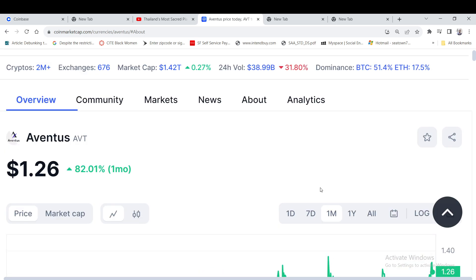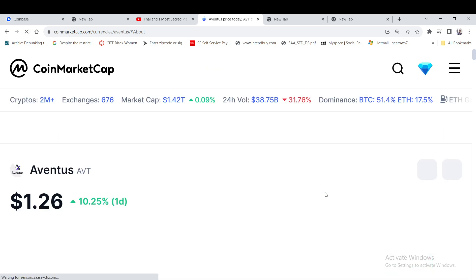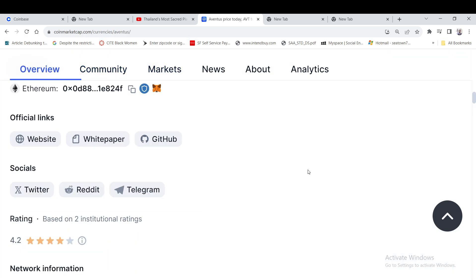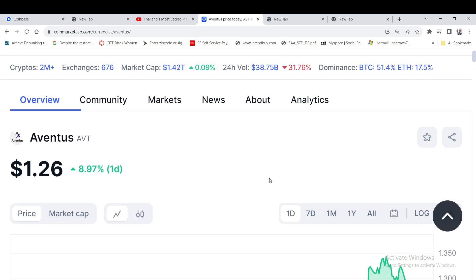Thanks for tuning in — if you're new here, please hit the like button and subscribe. Aventus coin is priced at $1.26 and up 80% for the month, looking pretty bullish at the beginning of our crypto bull run. For anybody who wants to get in, I'd say don't put all your eggs in the basket at once — dollar-cost average into it, because this can definitely pull back. The key is buying slowly; you don't have to go all in at once. The crypto market is unpredictable.